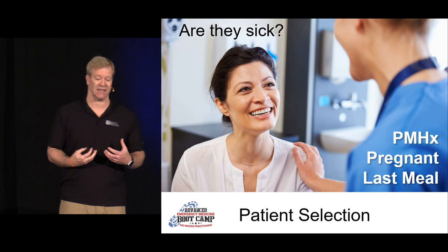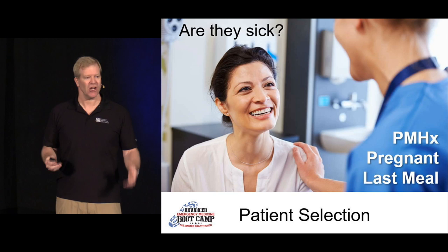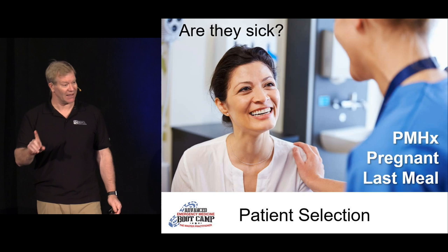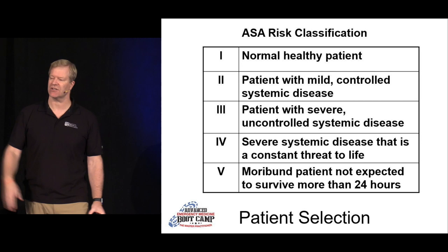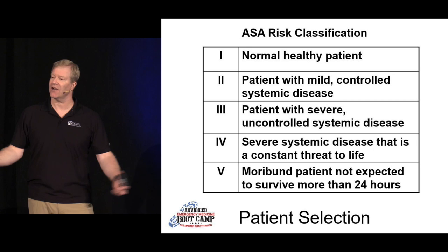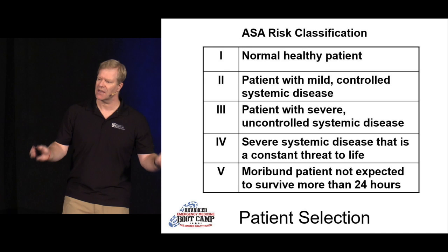If they've just gone through a drive-thru and had an all-you-can-eat buffet, you may not need to put that joint in right away — depending on the joint. Or you might do a local block on the finger before using procedural sedation. And then you have risk stratification based on ASA class 1 to 5. ASA 1 is a normal healthy patient; ASA 5 is a moribund patient not expected to survive more than 24 hours. So select your patients carefully when you're doing procedural sedation.